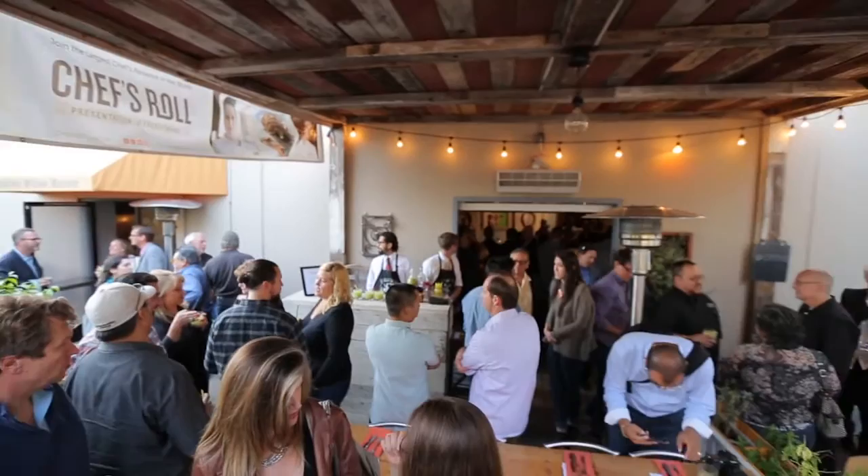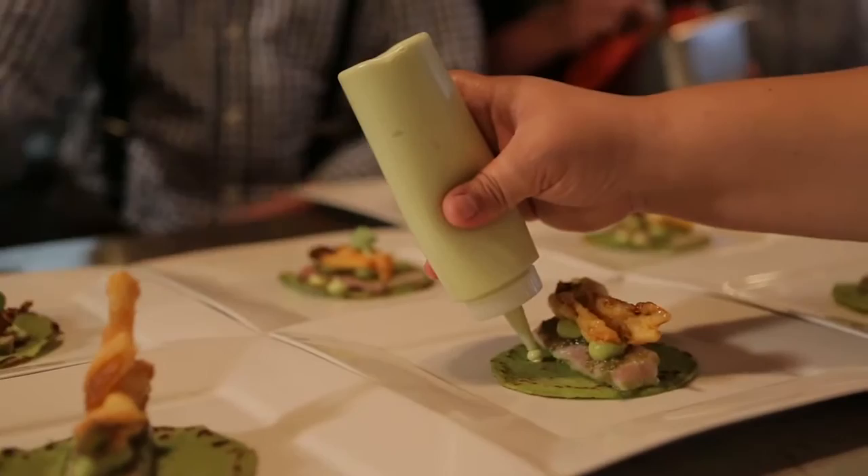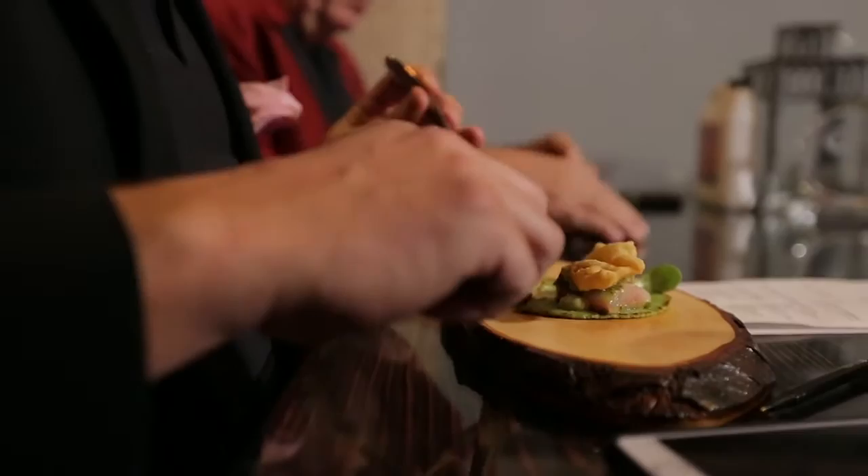First course, I did a Baja Hamachi Agua Chile with an avocado tortilla. It's kind of a riff on the Baja fish taco. For the crunchiness, I beer battered and fried a squash blossom. There's a little bacon fat.